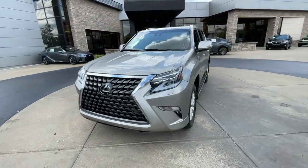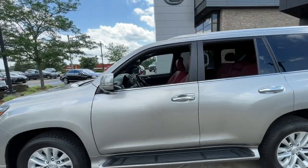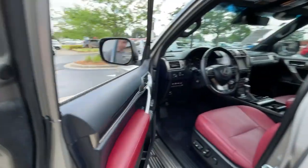Three-row luxury seating, a suite of desirable passenger amenities, infotainment, and advanced safety tech enhance this SUV's serious off-road talent with premium style and security.